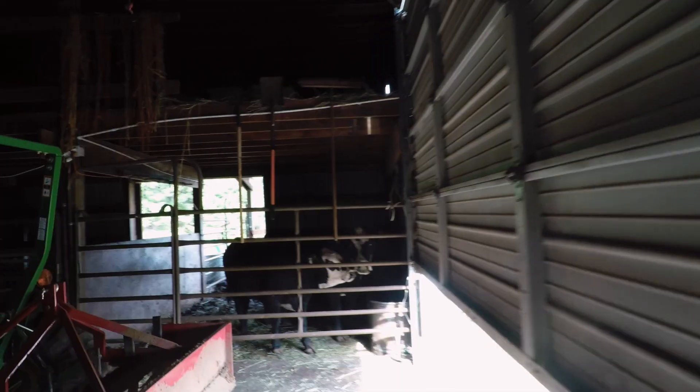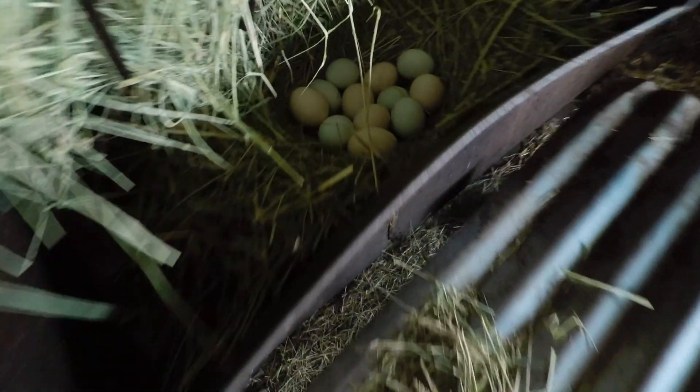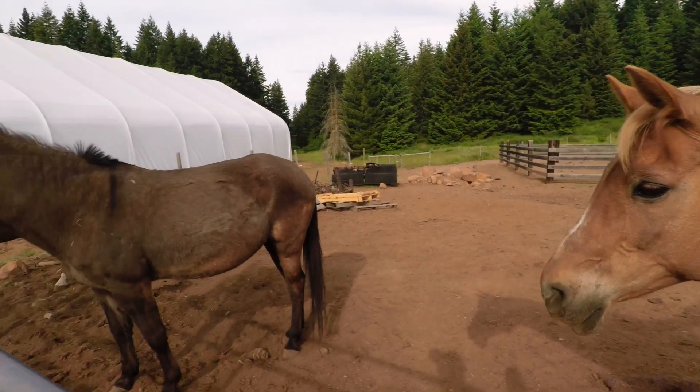So we're here taking care of the property, primarily the plants and the animals. Dogs are taken care of. We got two cows, a couple of chickens, a bunch of eggs, and then there are two horses and a mule.